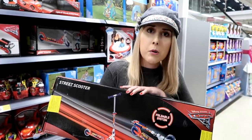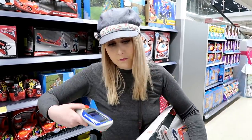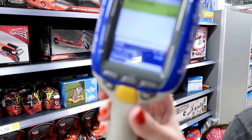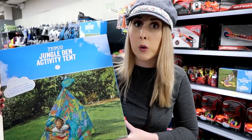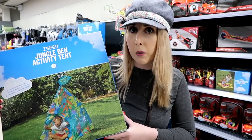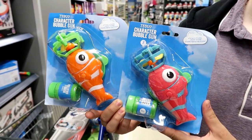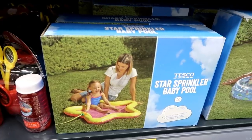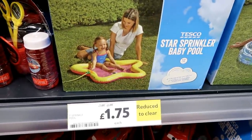These car scooters are priced at £17.50 on the shelf but when you scan them they're only £6. This jungle play tent is down from £18 to only £4.50, perfect to put away for next summer. These bubble guns are down from £4 to only £1. And this is a fantastic buy - it's a star sprinkler baby pool and it's only £1.75.